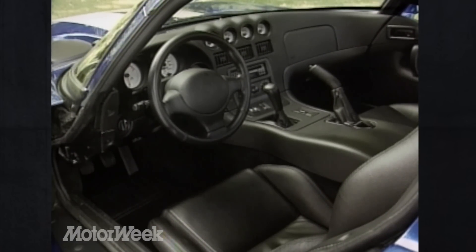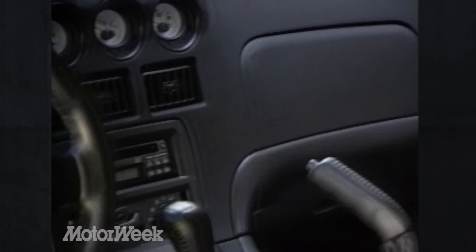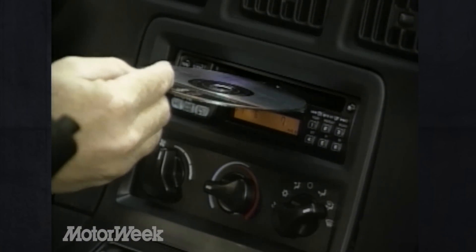Though compared to the Viper's close-fitting cockpit, even a Ferrari is roomy. The dash is wide and smooth, but low-cost-look plastics take away from its flowing lines. It does, however, now feature dual airbags and a standard CD player.